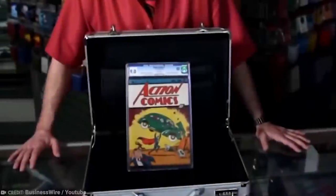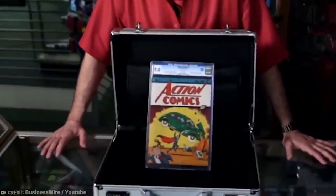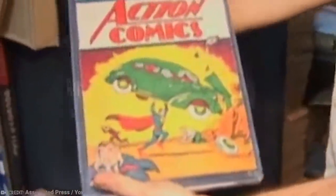To confirm it was the correct copy, New York dealer Stephen Fischler, who sold him the issue, flew to California. He said he felt great satisfaction seeing the book a decade later in the same condition in which it had been stolen. It wasn't clear whether Nicholas got the comic book back, given that he had received a payout from his insurance company many years before.